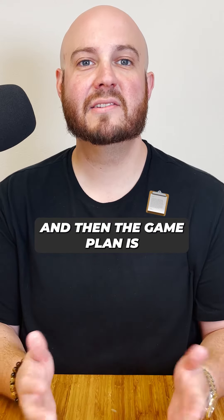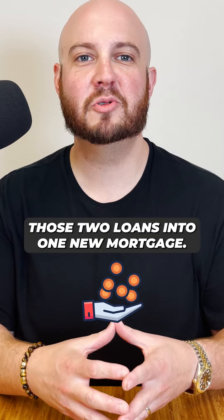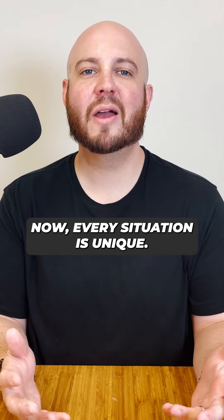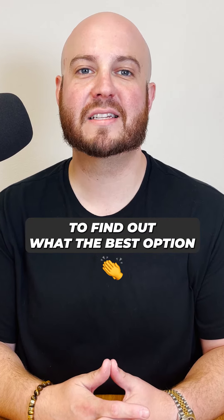The game plan is when interest rates drop in the future, you refinance and consolidate those two loans into one new mortgage. Every situation is unique, so it's important that you talk to a mortgage professional to find out what the best option is for you in your situation.